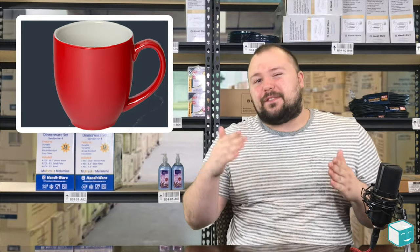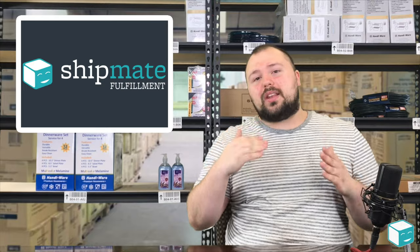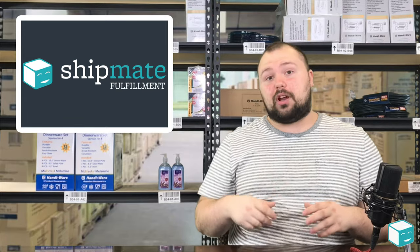But it's small enough to fit in one of the package types we're going to discuss. This is when you get into that sweet spot and you're able to make a lot more money using flat rate shipping.